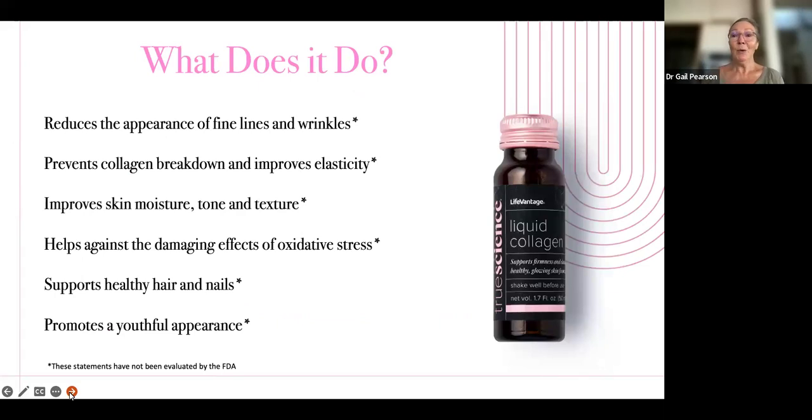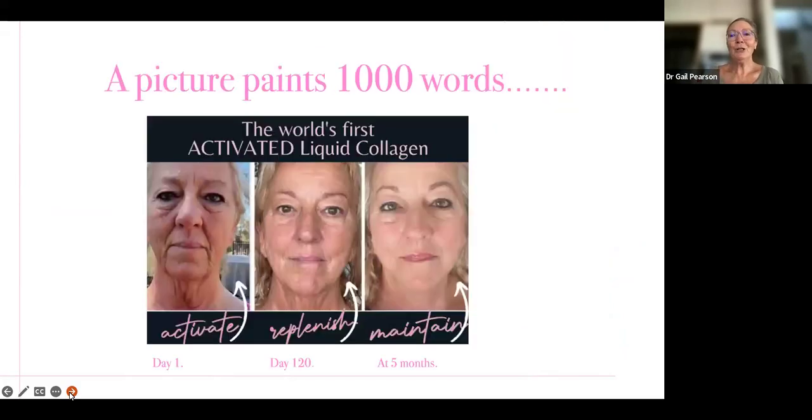So what does it do? Here is a list of things — it does a lot more than skin. It works at joints, it works in the gut. And interestingly, when we first introduced this collagen, people were just wowed by the skin effects. Then they started to say, oh, my gut has improved, or my joints have never been as good. So we're getting effects throughout the body, as well as hair, nails, skin, and a healthy glow. But too many scientific words — let's have a look at some pictures, because a picture does paint a thousand words.